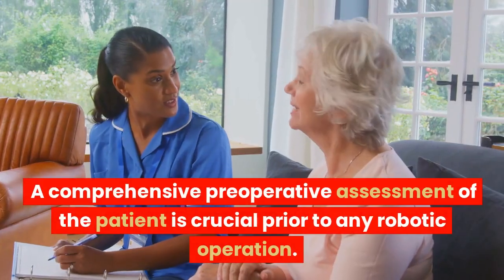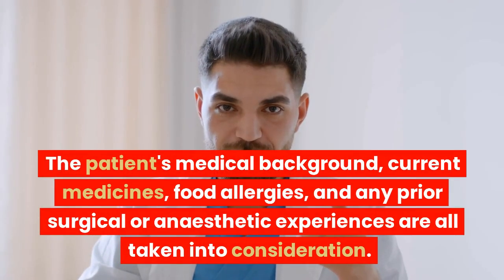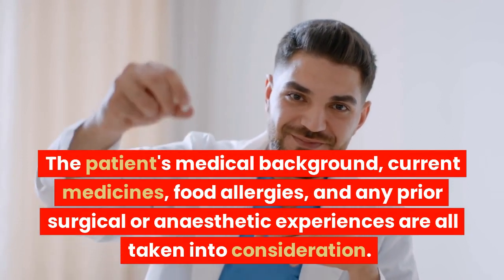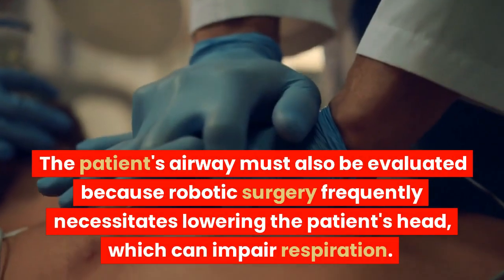A comprehensive pre-operative assessment of the patient is crucial prior to any robotic operation. The patient's medical background, current medicines, food allergies, and any prior surgical or anesthetic experiences are all taken into consideration. The patient's airway must also be evaluated because robotic surgery frequently necessitates lowering the patient's head, which can impair respiration.